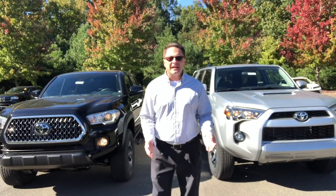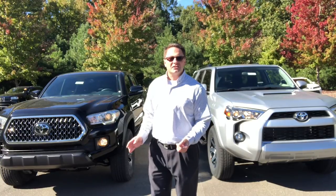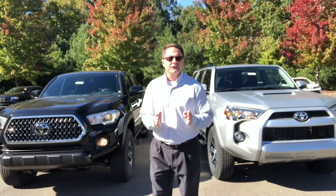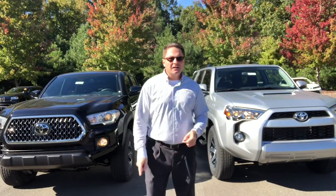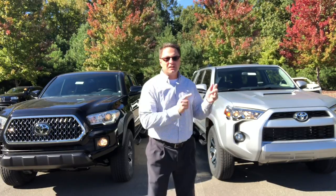Hey everyone, I'm Jeff Teague in Raleigh. Today it's time for another battle. I'm pitting two unlikely competitors against each other: the 2019 TRD Off-Road Tacoma versus the 2019 TRD Off-Road 4Runner. Write down in the comment section which one you would pick if you could. You decide.